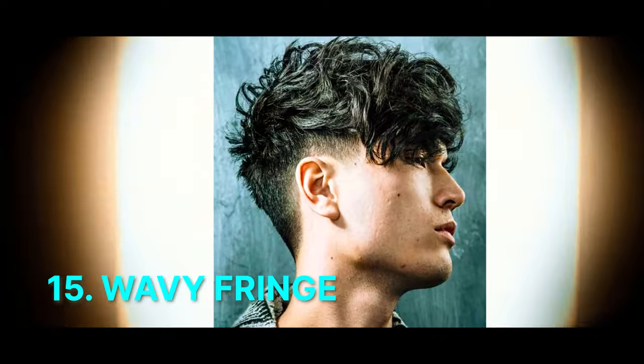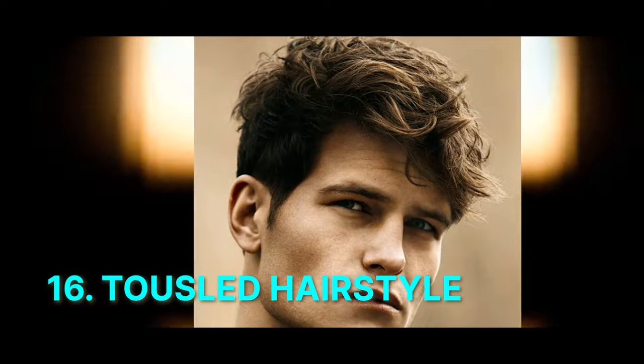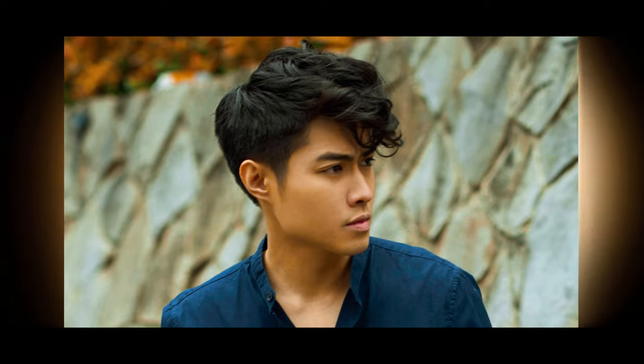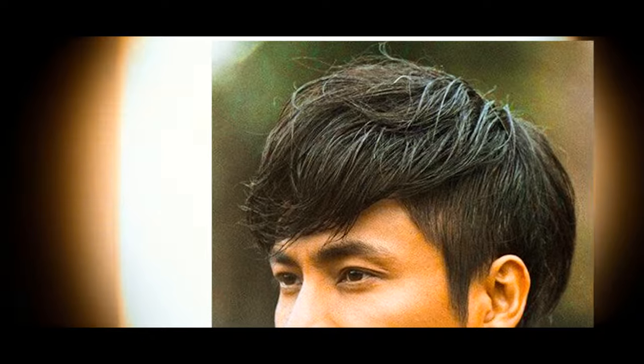Number 15: Wavy Fringe. Short sides with a textured and wavy fringe on top, offering a relaxed and effortlessly cool appearance with natural movement. Number 16: Tousled Hairstyle. Short hair styled in a casual and tousled manner for a laid-back yet stylish look, often achieved with minimal styling products.